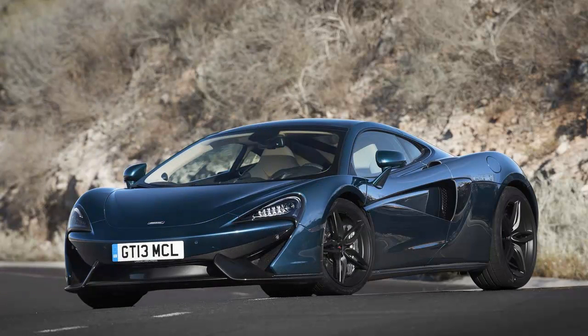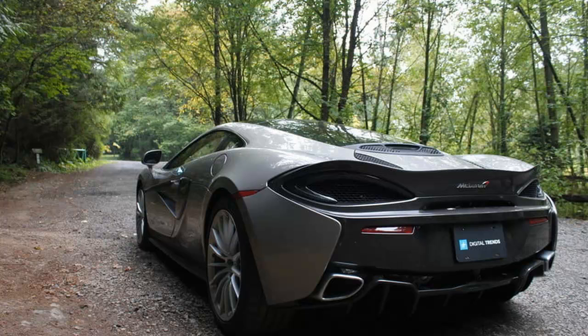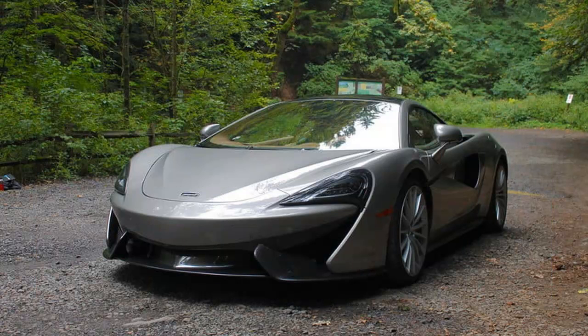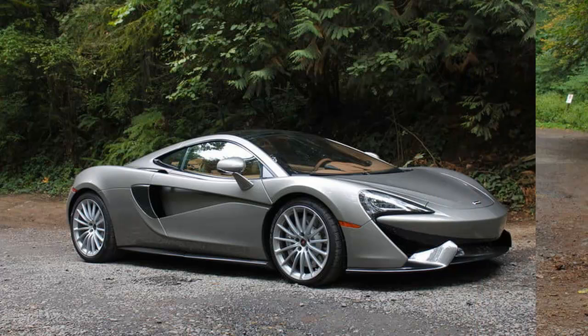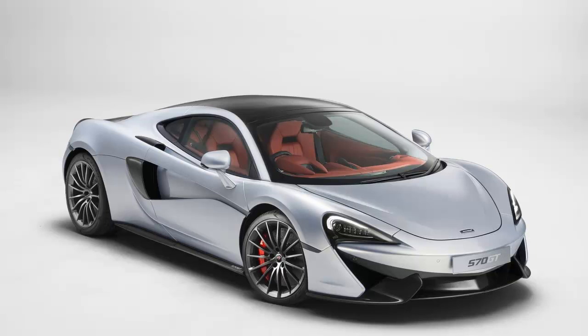Things got even better in the driver's seat. I expected a $200,000-plus, 562-horsepower carbon fiber supercar to be good, but the 570 GT left me speechless. The acceleration is absolutely ferocious — the twin-turbo 3.8-liter V8 spits 562 horsepower and 443 pound-feet of torque to the rear wheels. McLaren says 0 to 60 comes in...